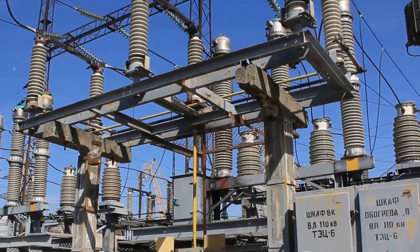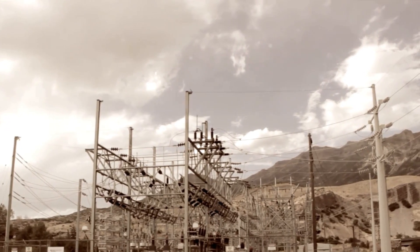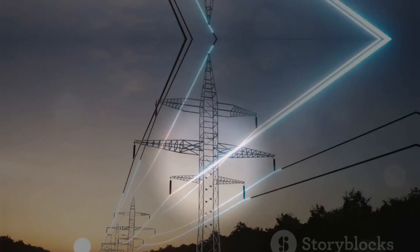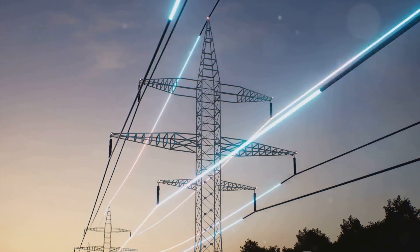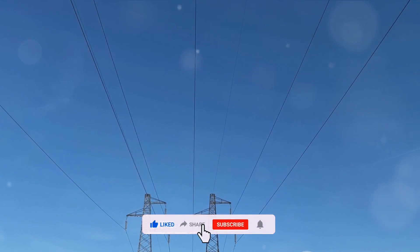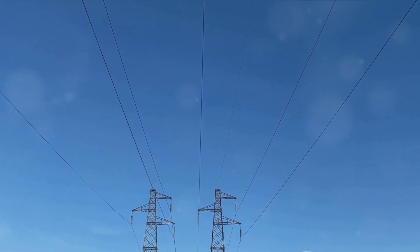Enter capacitor voltage transformers — the preferred devices for high voltage systems often exceeding 132 kV. CVTs bring improved efficiency, better insulation characteristics, and less proneness to corona discharge. They are also able to accommodate high-frequency signals, enabling data transmission along with voltage measurement. In the world of high voltage measurement and protection, CVTs clearly have the upper hand. So next time you think about power systems, remember the silent heroes — PTs and CVTs — working together to keep our electricity flowing safely and reliably.